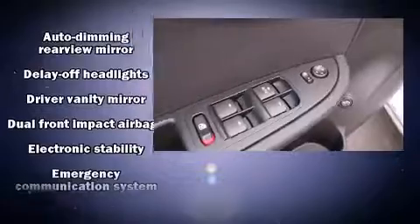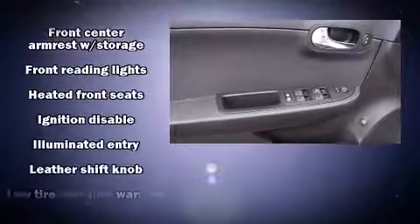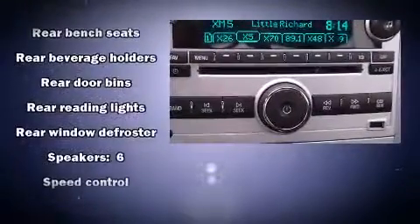Chevrolet also prioritized safety and security with features such as dual front impact airbags with occupant sensing airbag, traction control, brake assist, ignition disabling, and four-wheel disc brakes with ABS. This car was designed with safety in mind, allowing you to drive with even greater assurance.